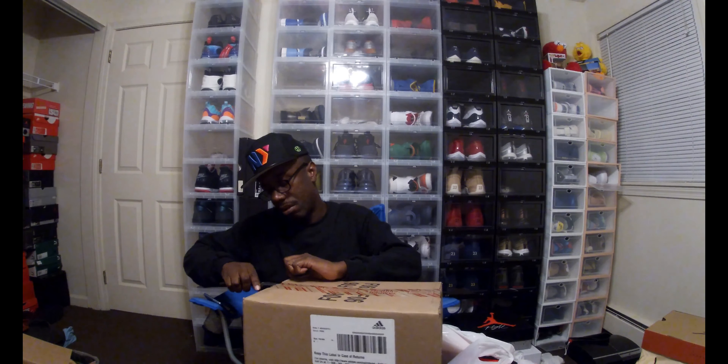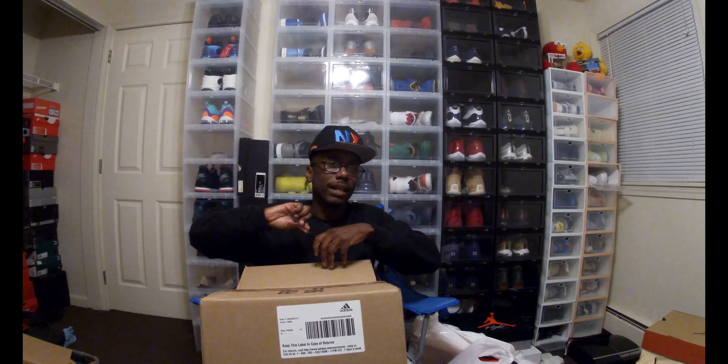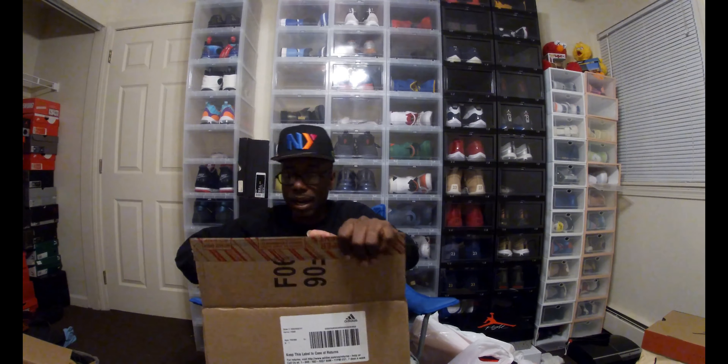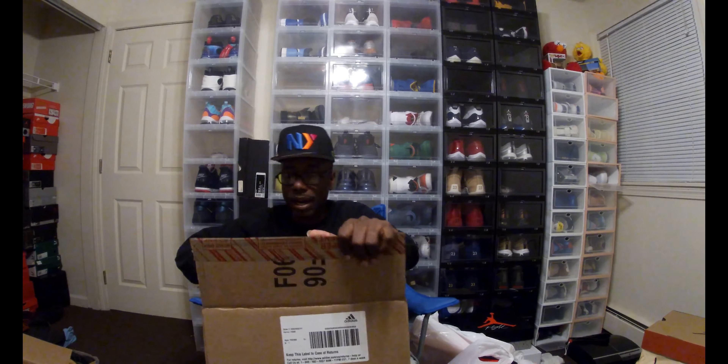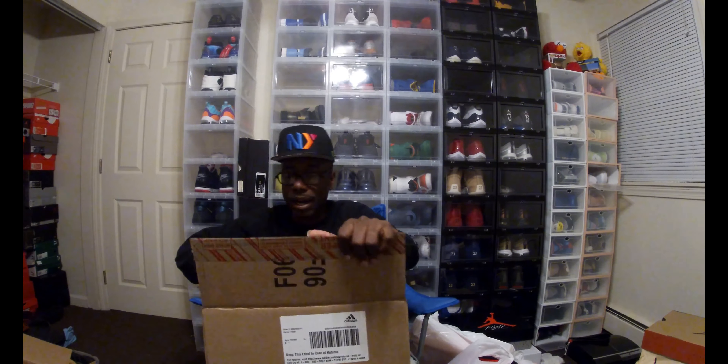Moving on — trying to figure out which side of this box isn't going to show my address. So, these again came out the same day as the Shattered Back Boy. These right here are probably going to be a surprise for y'all, because in a previous video I said this is a shoe I probably would never buy because of the price point, unless they did something I really, really liked. And then they did something I really, really liked. So technically going back on my word — but I said if they did it I would do it, and they did it, so I did it. This one is the Yeezy 700, again a ten and a half. Color code is Teal Blue — well, it's Teal Blue but it just says T Blue.